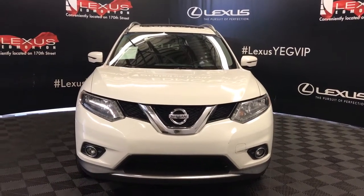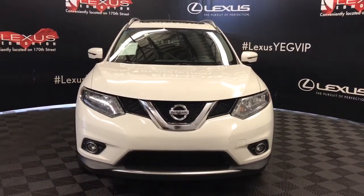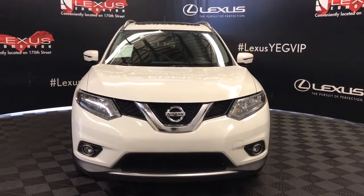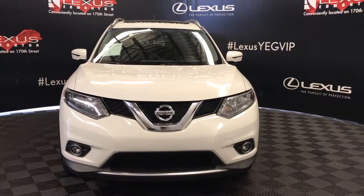Here we have a pre-owned 2016 Nissan Rogue SV all-wheel drive with a 2.5 litre four-cylinder CVT transmission engine.